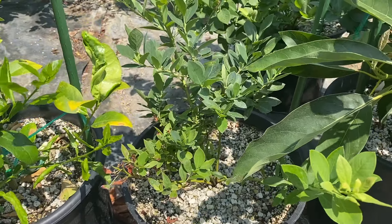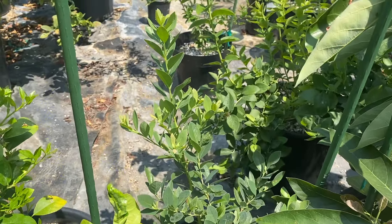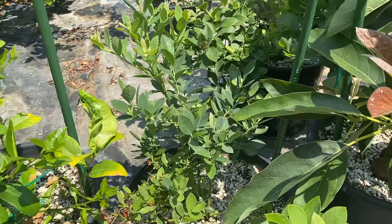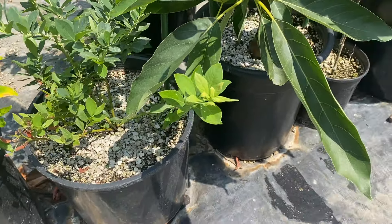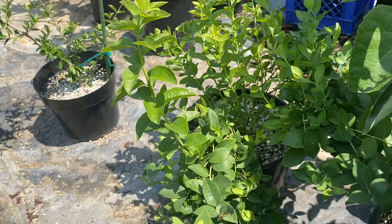Next is our blueberry — it's a blue one as well. Nothing too crazy. It's a pretty good one. The other blueberry is way bigger.